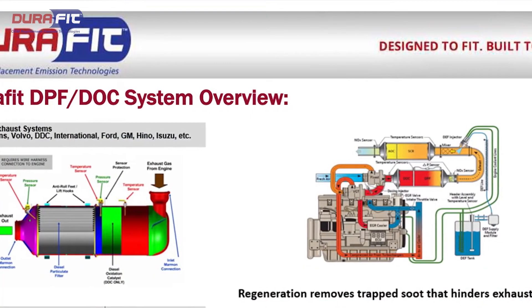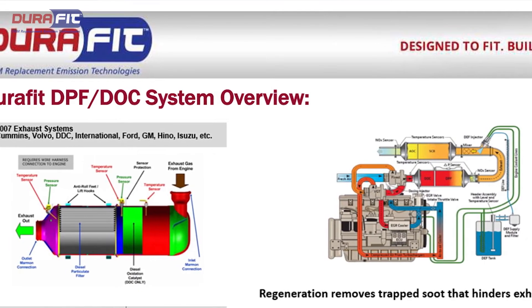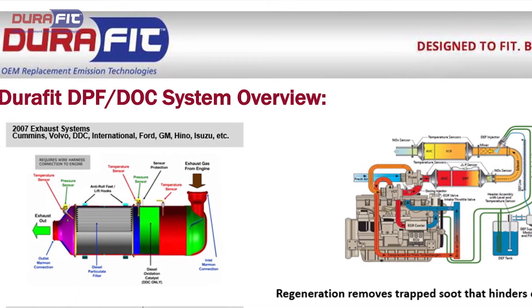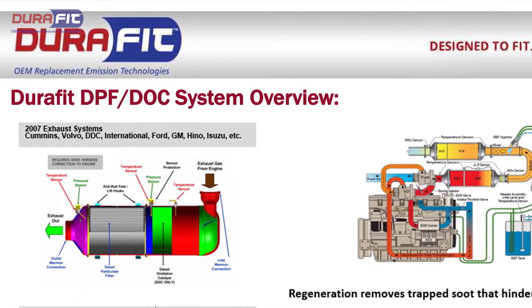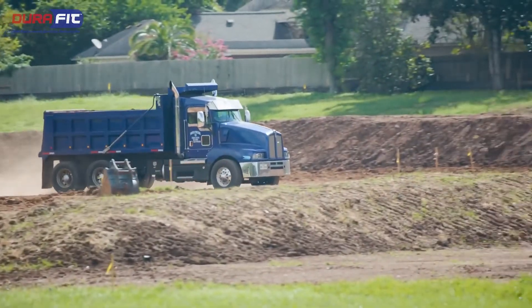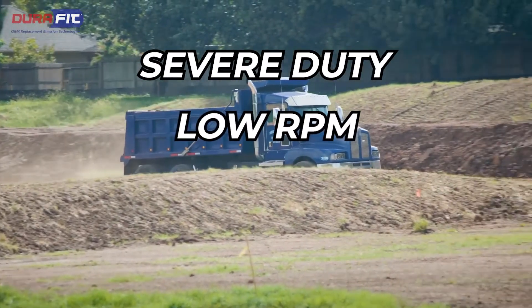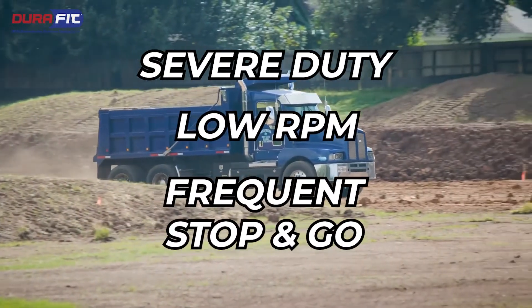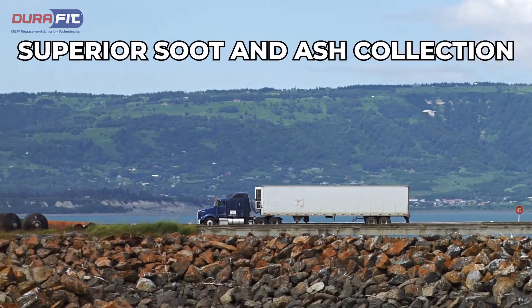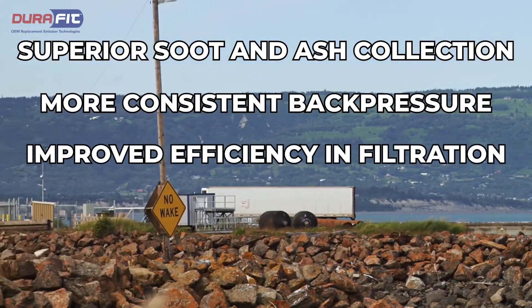Some applications have shifted to a design that features larger inlet cells and smaller outlet cells to provide greater soot collection, which in turn allows the unit to operate longer between regenerations and cleaning. Applications where this makes sense are severe duty, low RPM, frequent stop-and-go applications. These enhanced designed units provide superior soot and ash collection, more consistent back pressure, and improved efficiency and filtration.